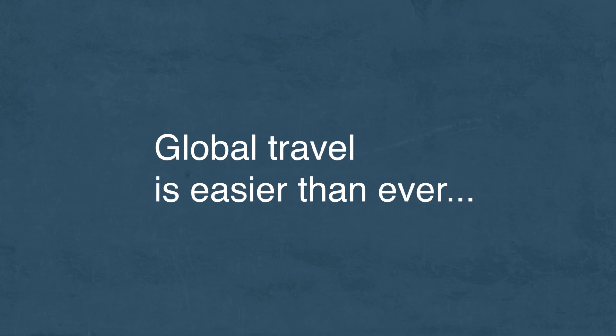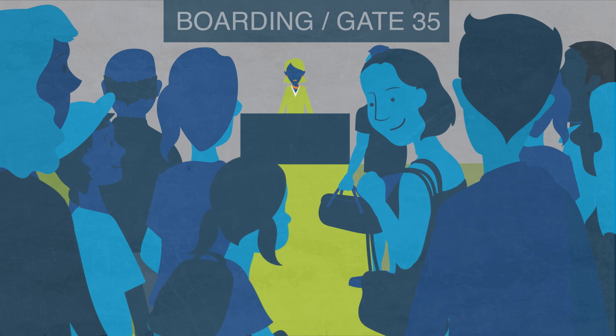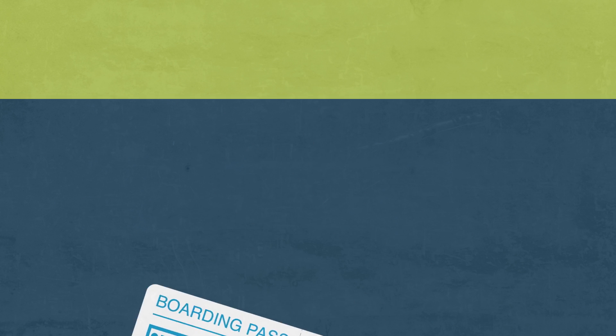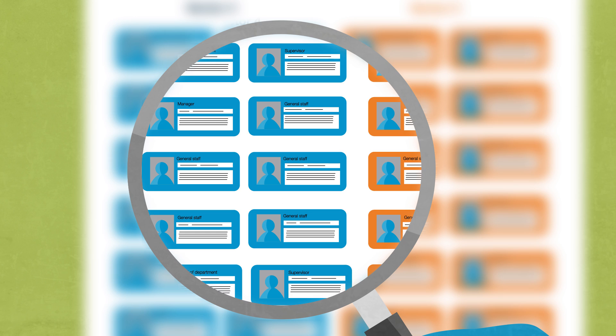Global travel is easier than ever. Thousands of travelers buy their tickets online every day, turn up at the airport and board their flight. Thousands more airport staff check passengers in, handle luggage and fly them to their destination. Behind this seamless experience sit identity verification processes that govern access and security.